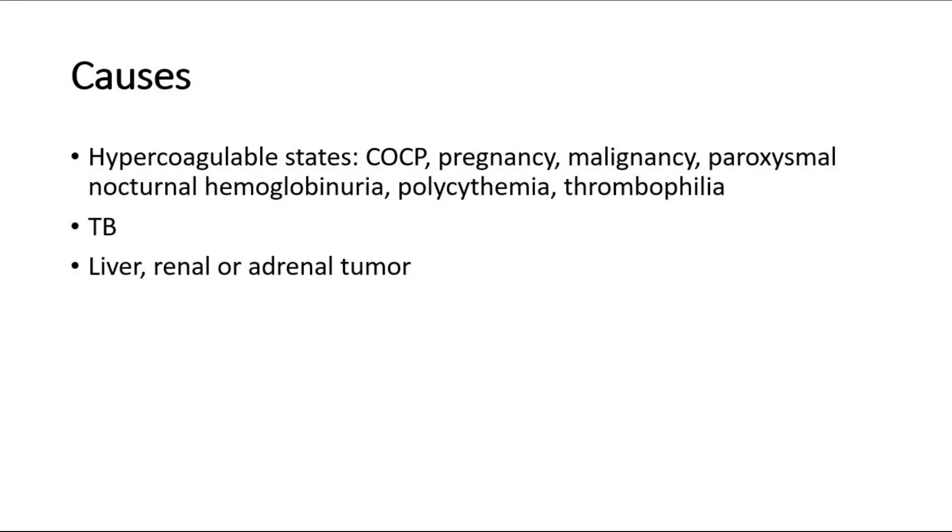Some of the causes of Budd-Chiari syndrome are hypercoagulable states such as taking COCP drugs, pregnancy, malignancy, paroxysmal nocturnal hemoglobinuria or polycythemia, and also thrombophilia. Other diseases such as tuberculosis or a tumor in the liver, renal or adrenal glands are some of the causes as well.